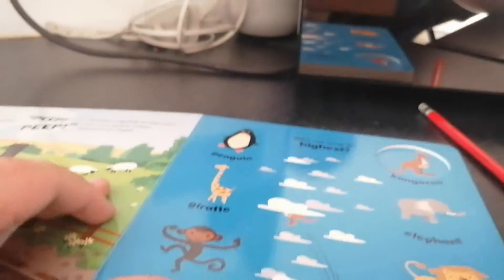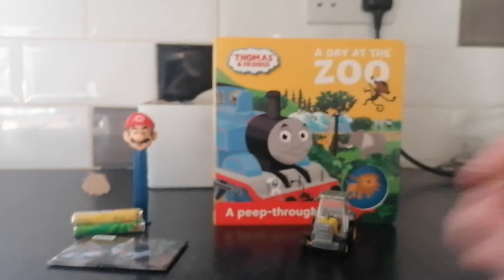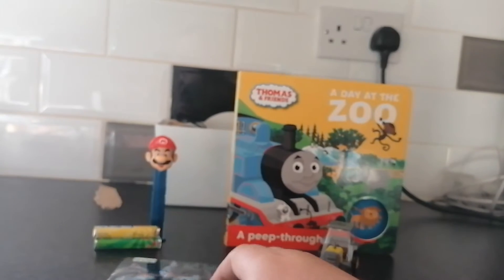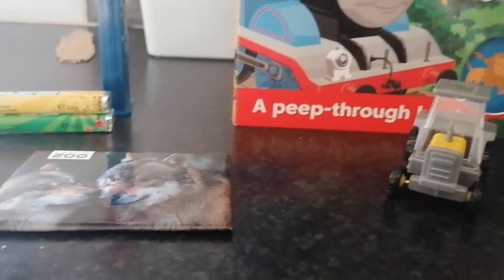Here are the pages. It just has Thomas in the pictures — none of the other characters, unfortunately. If you're wondering why the TV is on, it's just that The Chase is on. I didn't bother turning it off.